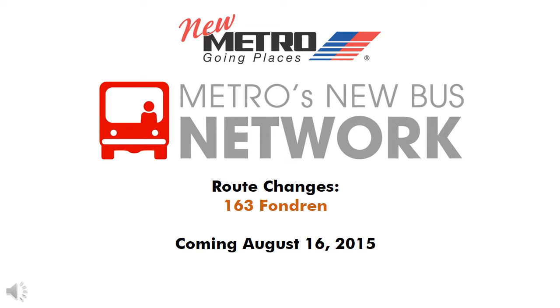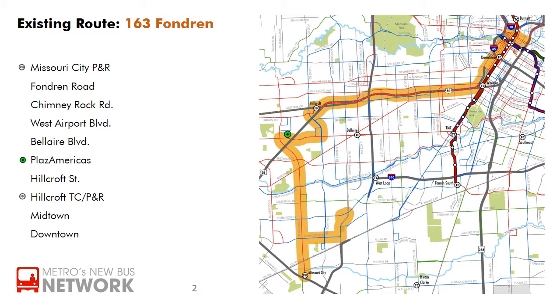Metro is implementing its new bus network in August to improve local bus service throughout the Houston region. This video will briefly explain the routes in Metro's new bus network that will replace the existing 163 Fondren Limited, highlighted in orange on the map.